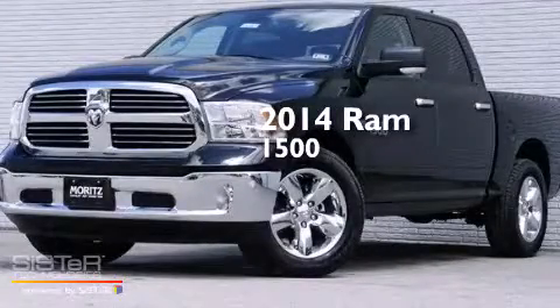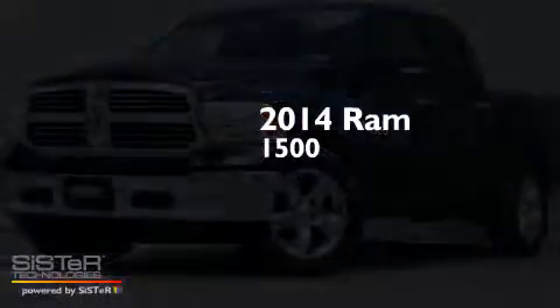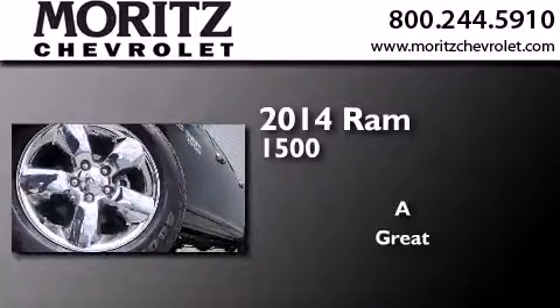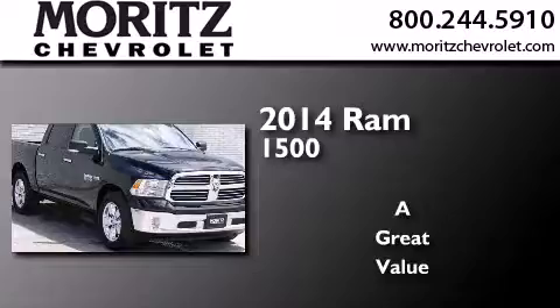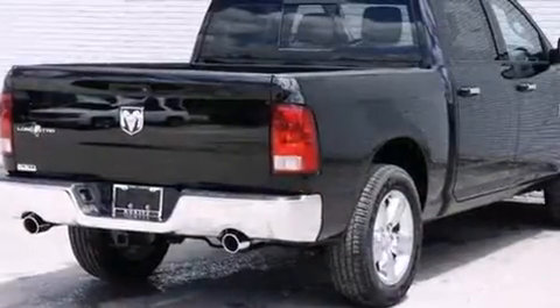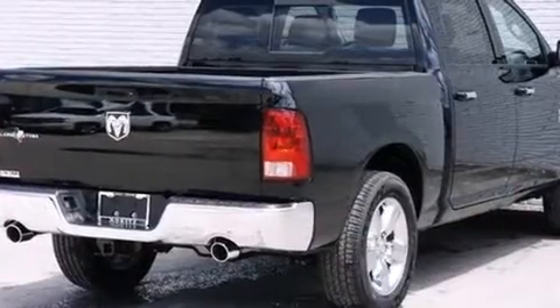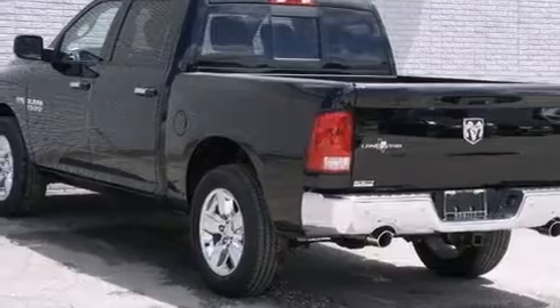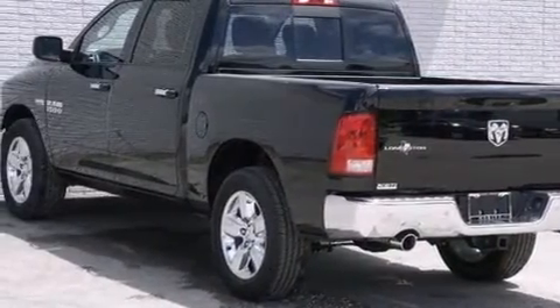This is a brand new 2014 Ram 1500. Its top features include Bluetooth cell phone integration, a rear view camera, a heated steering wheel, heated seats, the Uconnect infotainment system, and commercial free satellite radio.